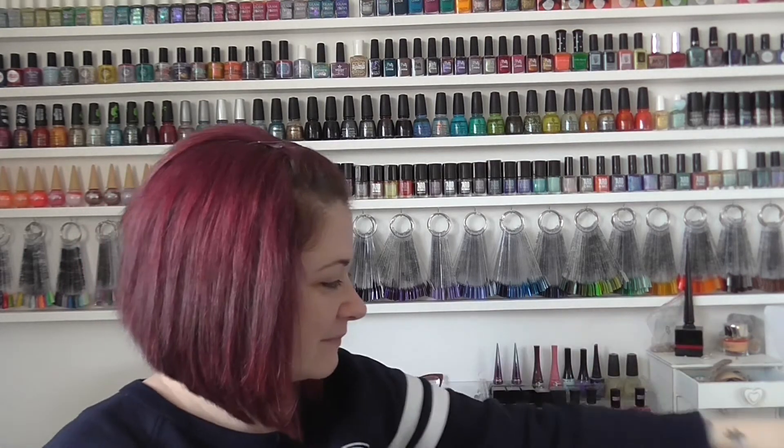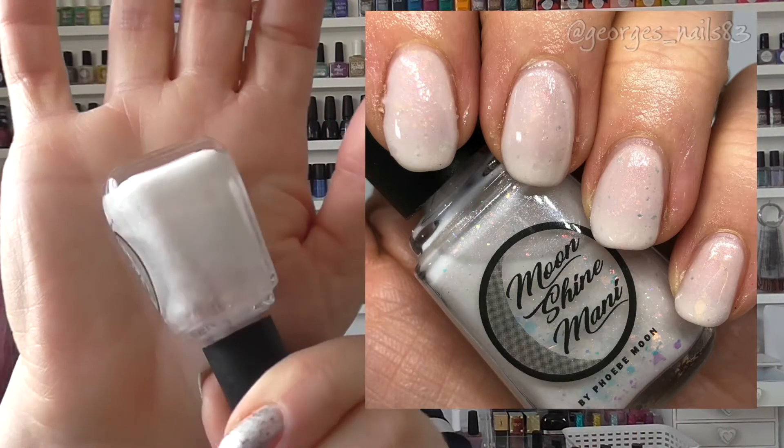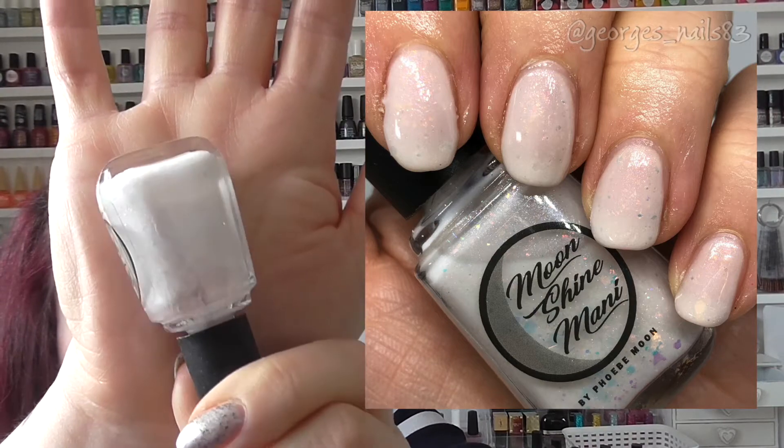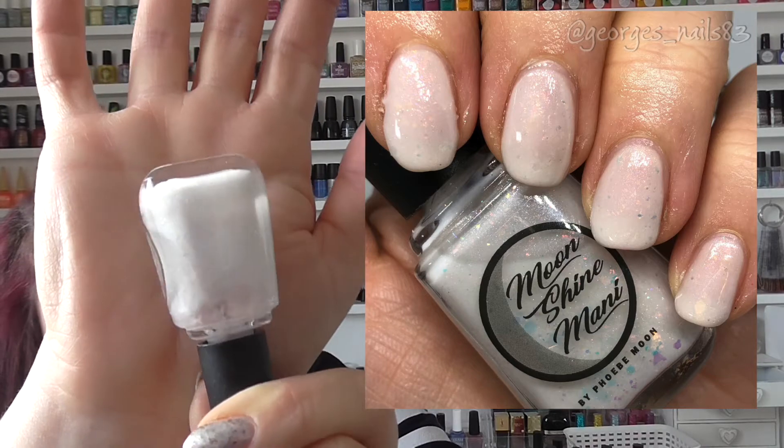Next up we have Mrs White from the Get a Clue collection, September 2019. This is a shade I would definitely pick out myself, and it was gifted to me from Anna again. It's a white with iridescent glitters and flakes in. I really go for these whitey shades — I find they're very clean looking and I just love how they look on the nails.